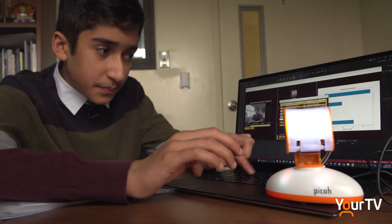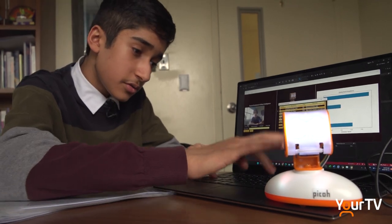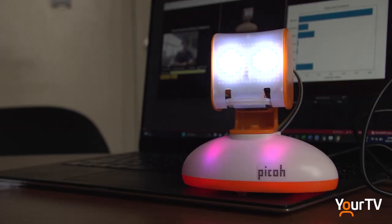Earlier this year, grade 7 student Imran Alarakia participated in a stress management group called Trails. During those months, he felt extremely relaxed at school and enjoyed his time. He thought about how not all students have access to these mental health groups, and with his knowledge of social robot technology, he began creating a helper robot.